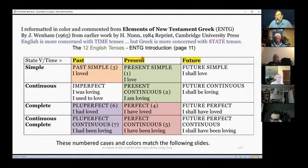This next section is all in English — no Greek — but it's from Elements of New Testament Greek. What I've learned is that English is very concerned about time: is it in the past, present, or future? Greek, on the other hand, is more concerned about state. When you marry these two you get 12 different tense styles.